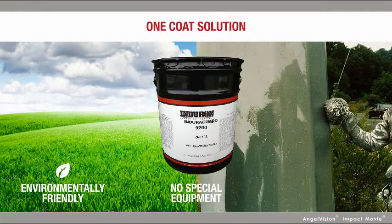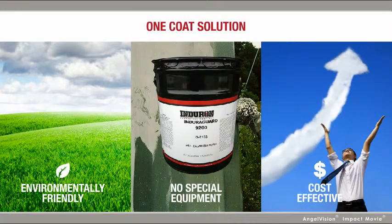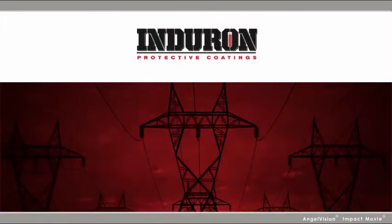What if there was a one-coat solution that was environmentally friendly, required no special equipment, and was much more cost-effective than outright replacing these assets? There is, with Enduron Coatings.